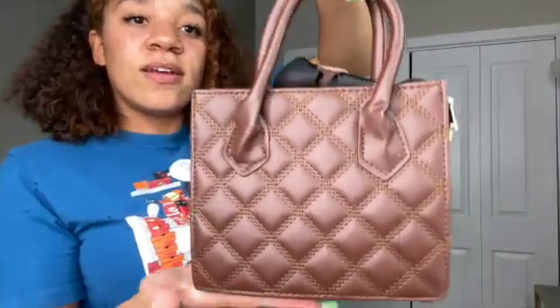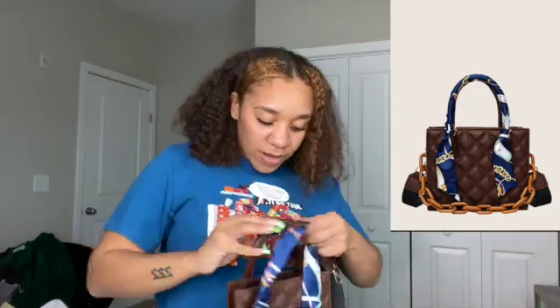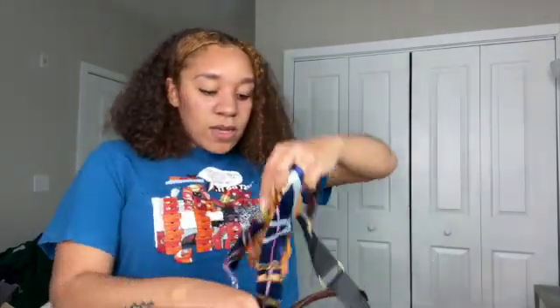So I'm gonna do the purses and shoes first because it's only two purses. The first purse I got was this little brown chocolate bag. It comes with a strap that I need to put on, and this piece wraps around the handle all the way around. This part dangles on the purse too — they just didn't put it together, I have to assemble it. I'll insert a picture of what it's supposed to look like.